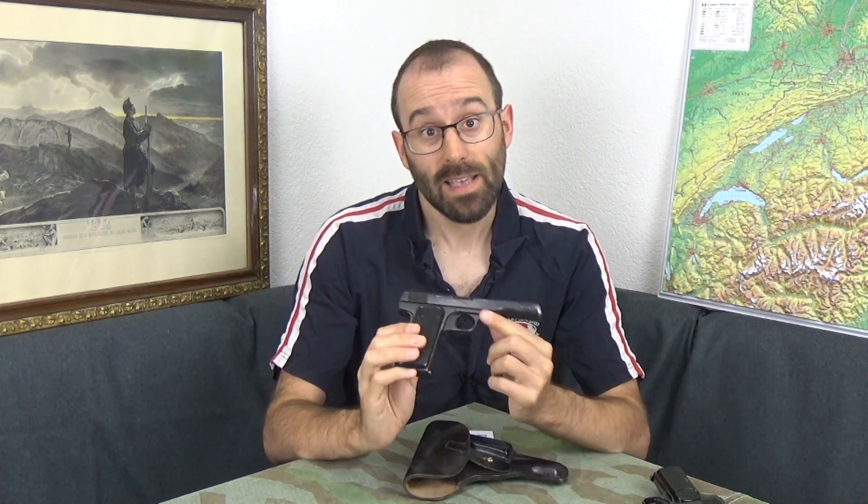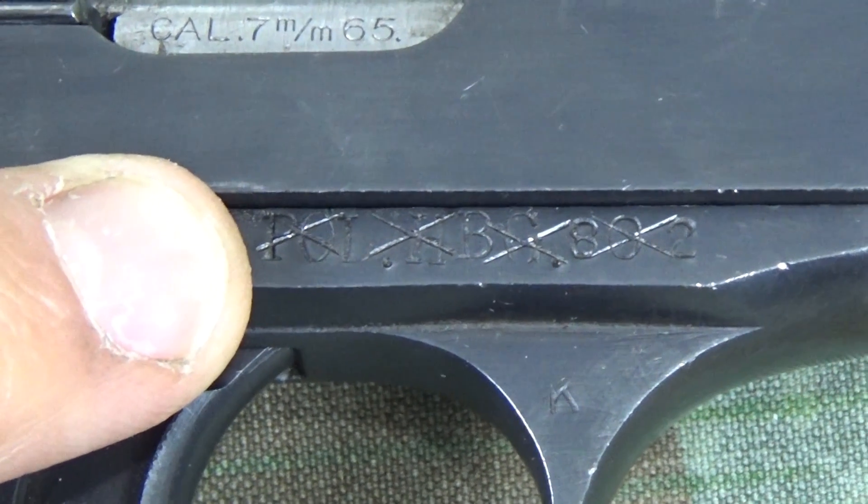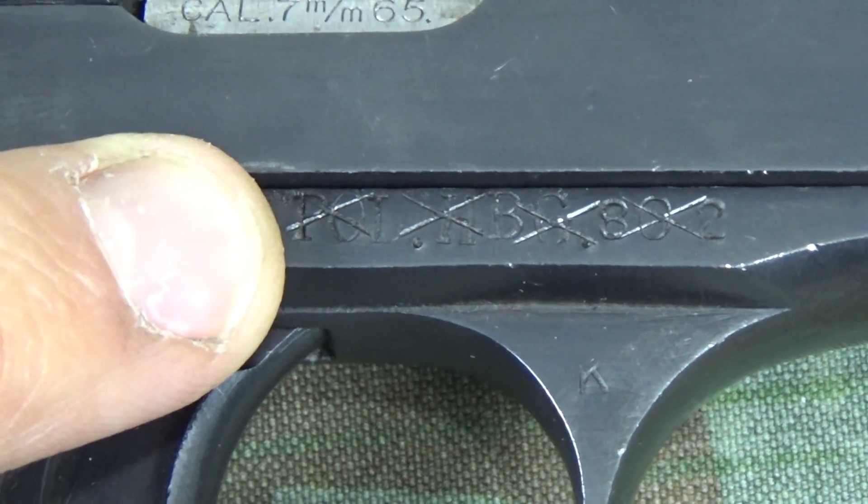This particular one is ex-Hamburg police of all things, and came with a nice leather holster and a spare magazine.